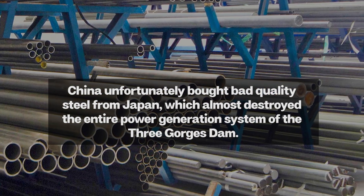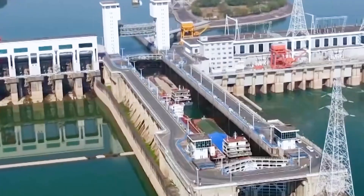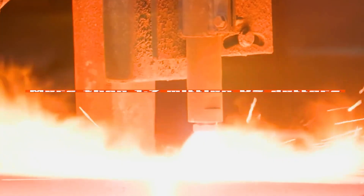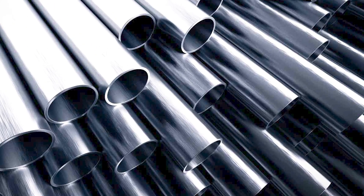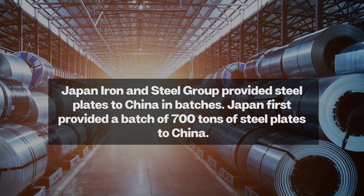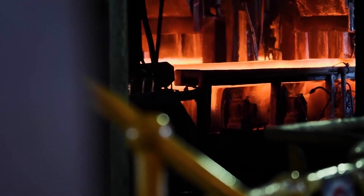Unfortunately, China ended up buying substandard steel from Japan, which almost ruined the entire Three Gorges Dam power generation system. At that time, China purchased 4,000 tons of low-alloy carbon structural steel plates from the Japanese steel giant Sumitomo Metal Industries, at a cost of over $1.7 million. The Japanese Steel Group provided the steel plates to China in batches, starting with a batch of 700 tons.